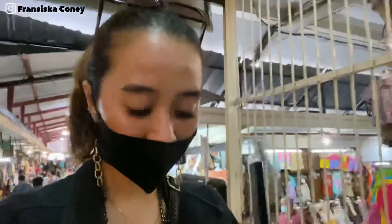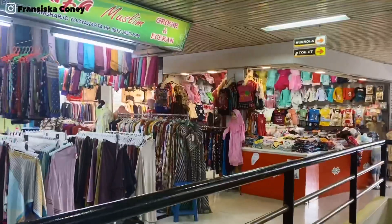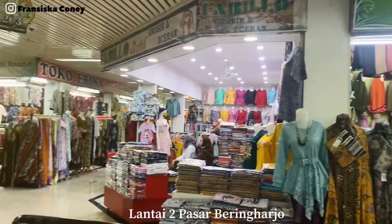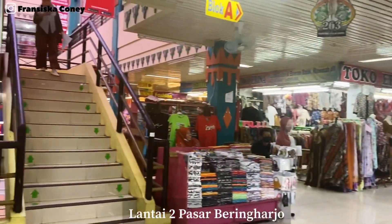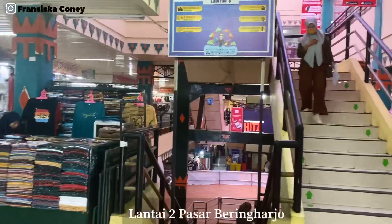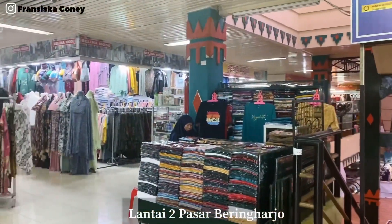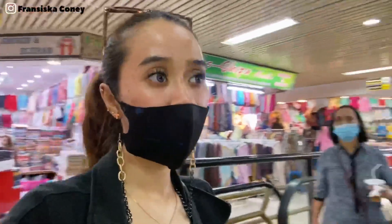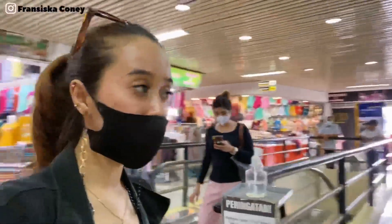Di lantai 1 batik semua, kalian bisa lihat batik semua. Sekarang aku mau naik ke lantai 2. Jadi ini pusat oleh-oleh juga banyak. Ada batik-batik, ini di lantai 2 pasar Beringharjo.